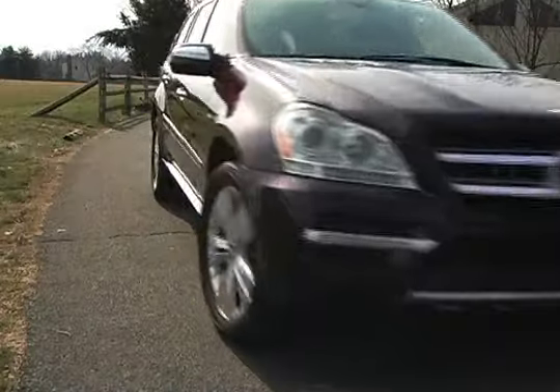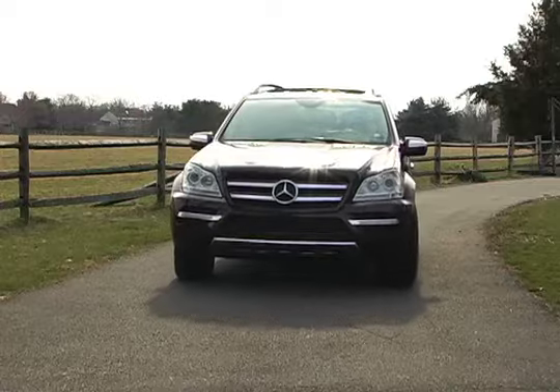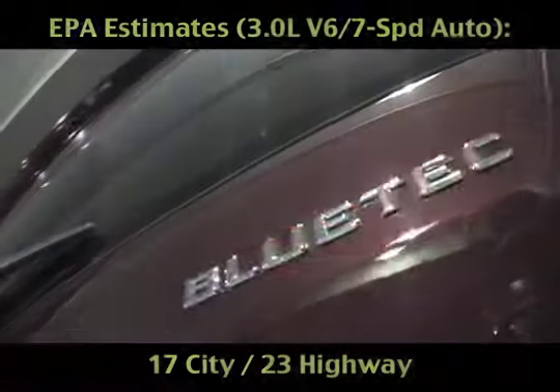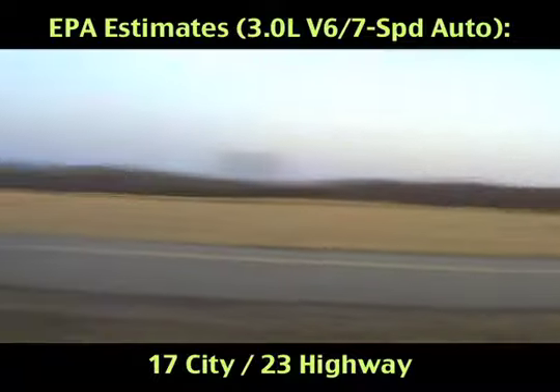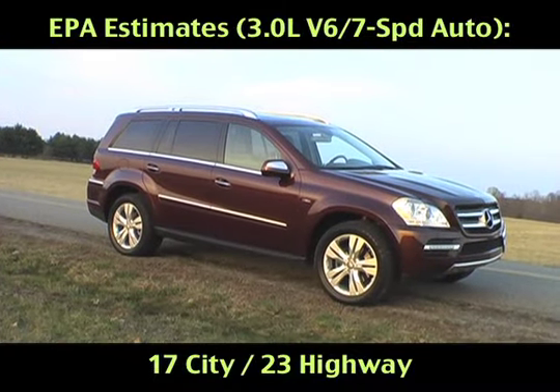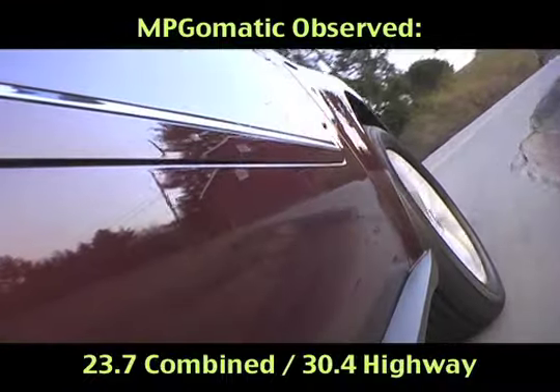The official fuel economy estimates for the 2010 Mercedes-Benz GL350 Bluetec are 17 city, 23 highway miles per gallon. We traveled over 500 miles on our handsome Barolo Red review unit and trounced the official mileage estimates, scoring an average of 30.4 miles per gallon on the interstate highway and 23.7 miles per gallon combined.